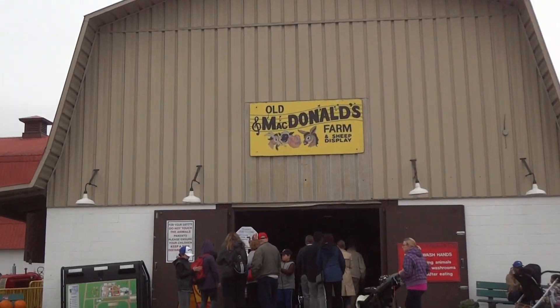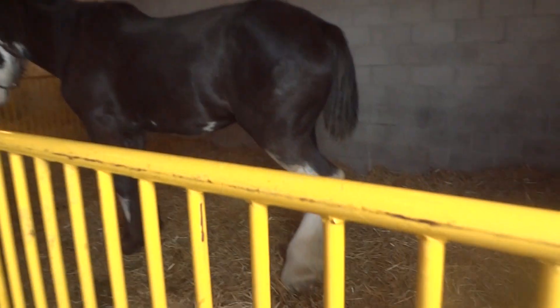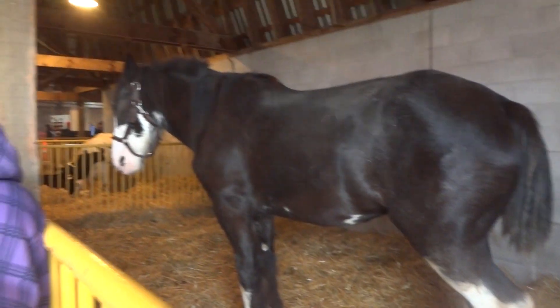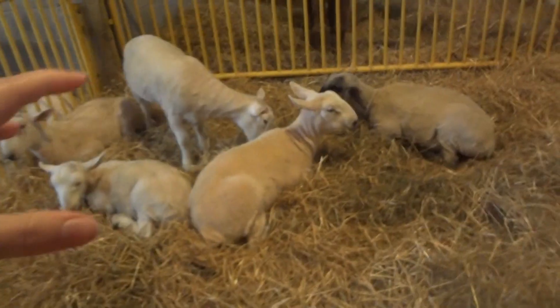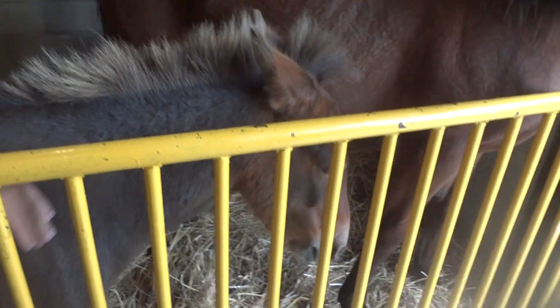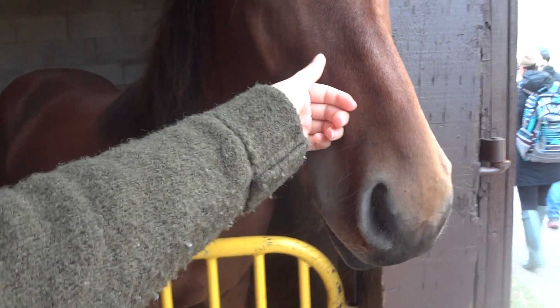We're in the building with the sheep. Whoa, go pick that — horses! Horsey. Aww, you're so soft. There's so many of them, just popping around. You're so scary! Hi, hi little buddy, hi.